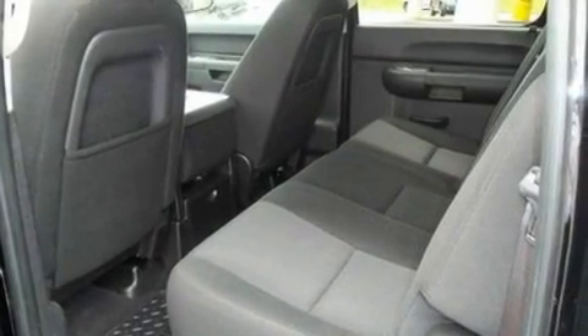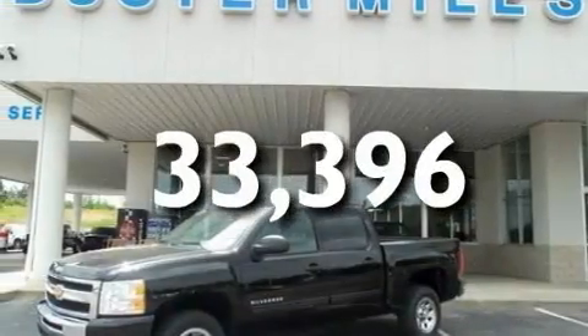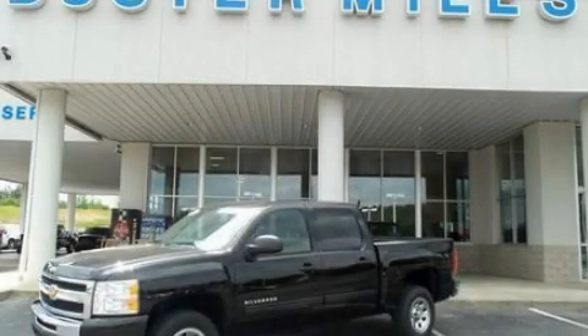It also has an external temperature display, and this vehicle has fewer than 34,000 miles on the odometer. Please call us today for more information on this great vehicle.